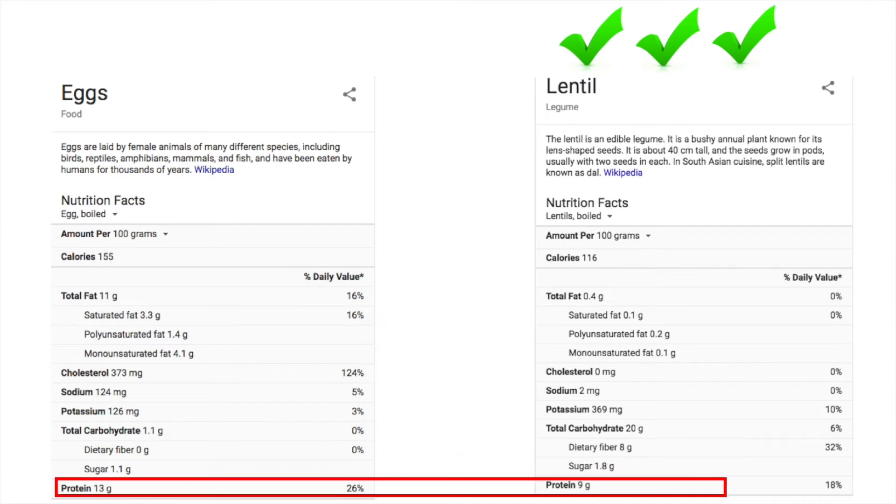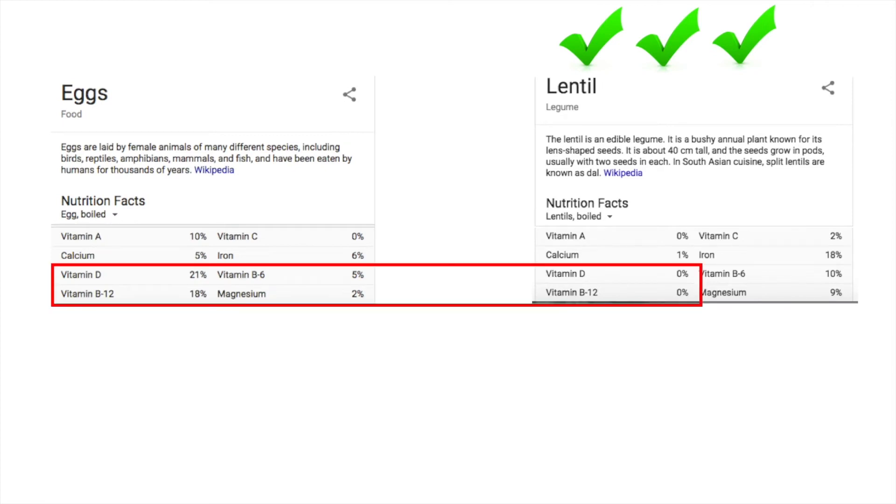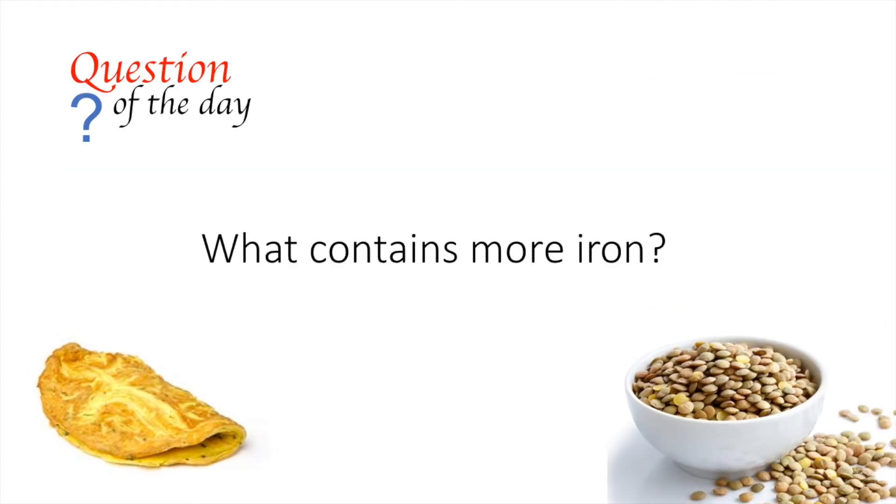Another interesting thing here is protein — they both have a substantial amount, with a bit more in eggs, but lots of protein in both. Beyond these main guidelines, if we look at micronutrients, there are some differences: eggs have vitamin D and B12, while lentils don't. And iron, interestingly — although we tend to associate iron with animal products — there is three times more iron in lentils. So that's the answer to our question of the day.